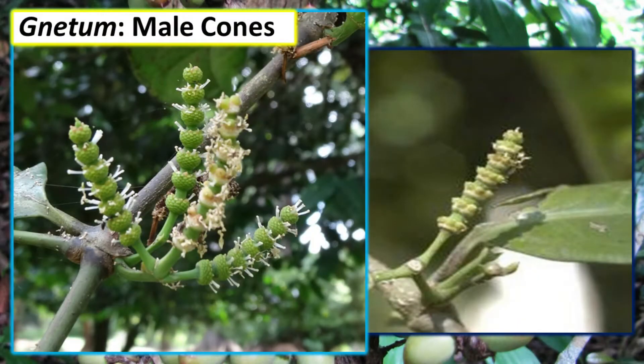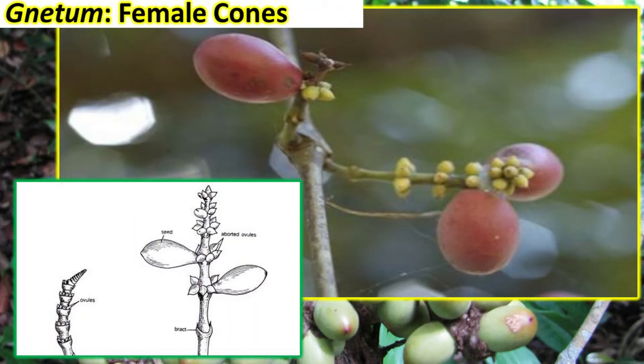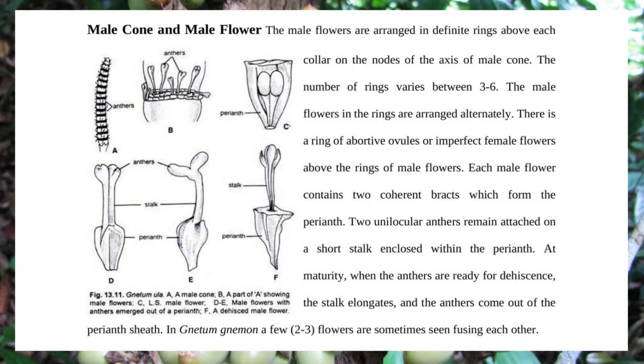Each cone has a stalk with cup-like structures called cupules. Within the cupules, the microsporangia and megasporangia are present in the form of whorls. The male reproductive organ almost looks like an angiosperm flower with a perianth and a stalk, on the tip of which there are two sporangia — thus it resembles a dicotyledonous plant.